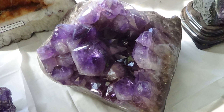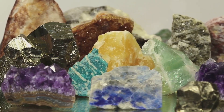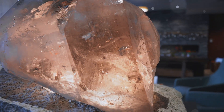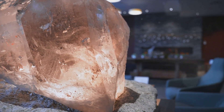Anatase is not as common as its siblings, Rutile and Brookite. However, it can still be found in various parts of the world. It has been discovered in the alpine veins of Switzerland, the Ilmen Mountains of Russia, and even in the far reaches of Brazil.